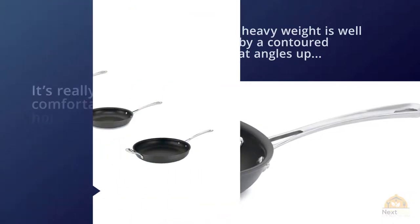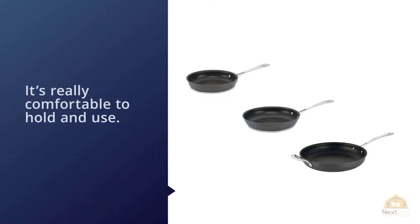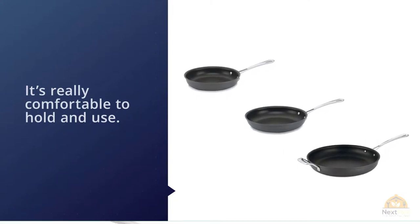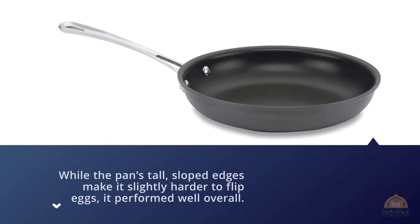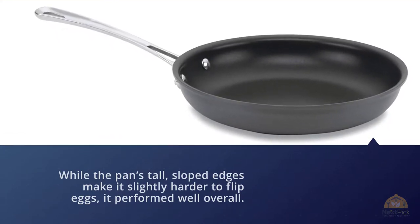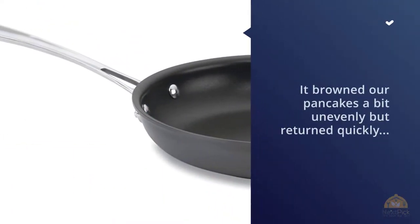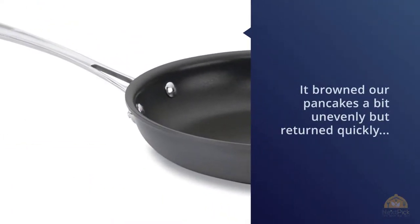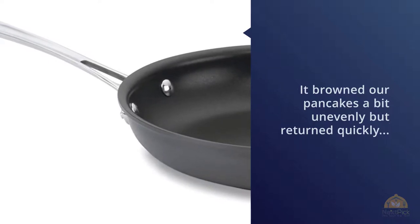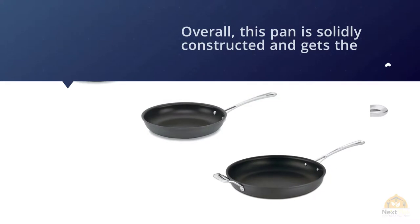While the pan's tall sloped edges make it slightly harder to flip eggs, it performed well overall. It browned pancakes a bit unevenly, but returned quickly to its preheated temperature when room-temperature ingredients were added. This pan is solidly constructed and gets the job done. It also comes with a limited lifetime warranty, which won't cover damage to the nonstick surface but will cover manufacturer's defects.